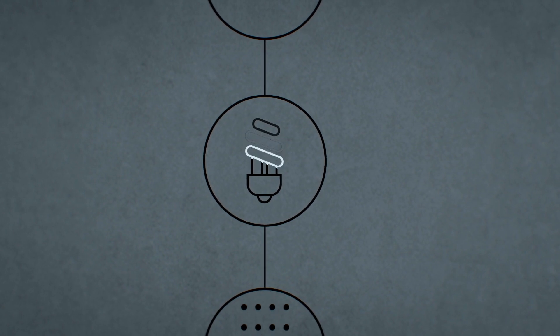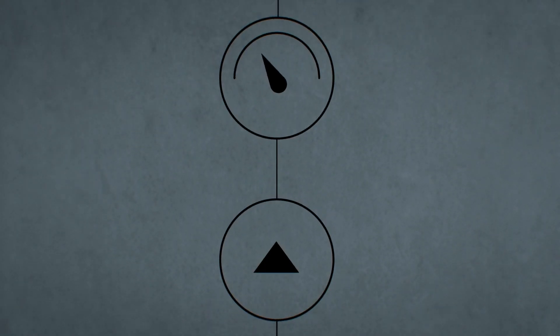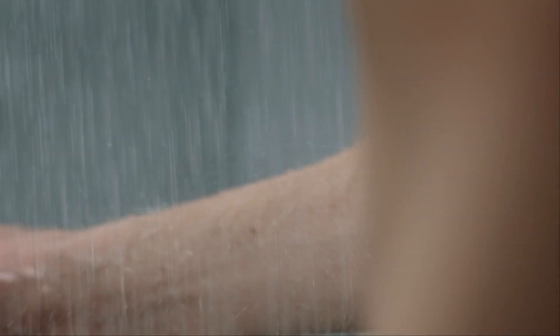Ultraviolet light kills harmful germs. Then the water, only a few degrees cooler at this point, passes through a heater which warms it up until it reaches a pleasant shower temperature. Purified in real time, the water is now even cleaner than that in normal taps and is ready for the next shower, again and again.